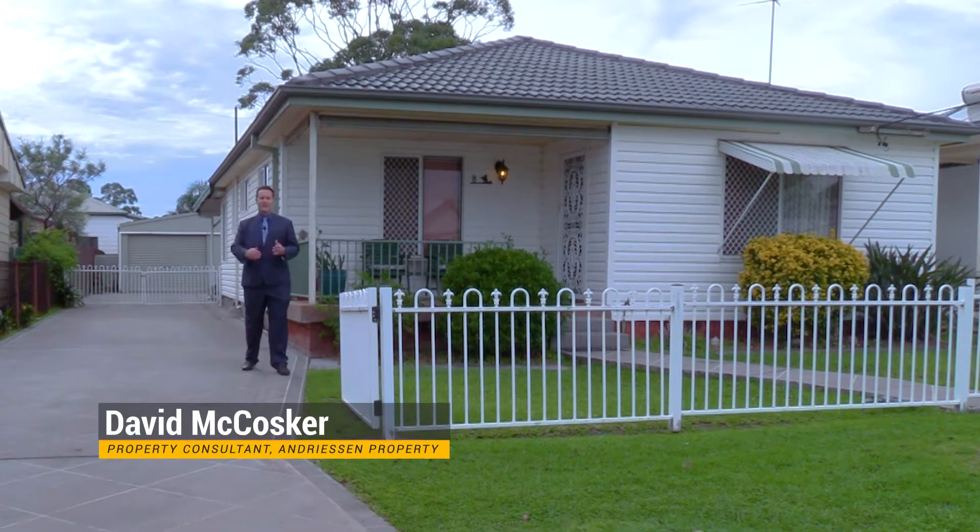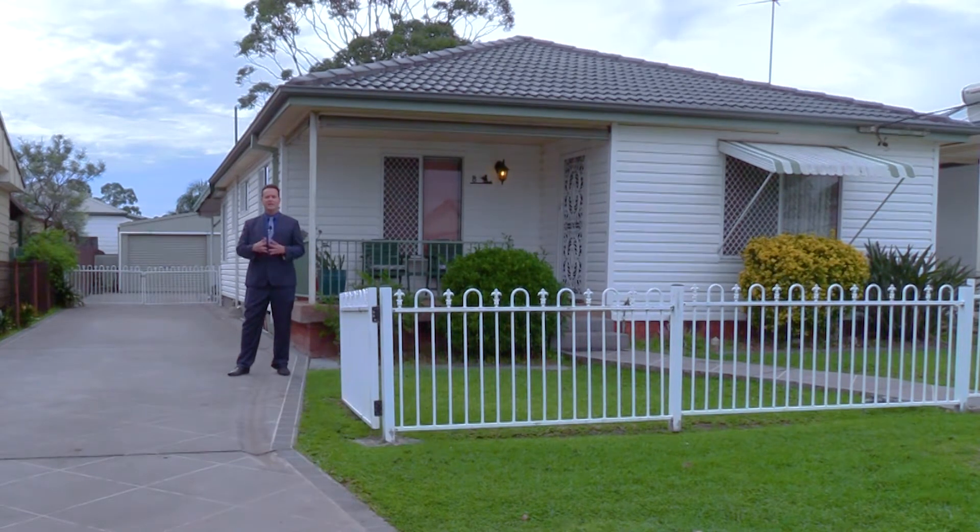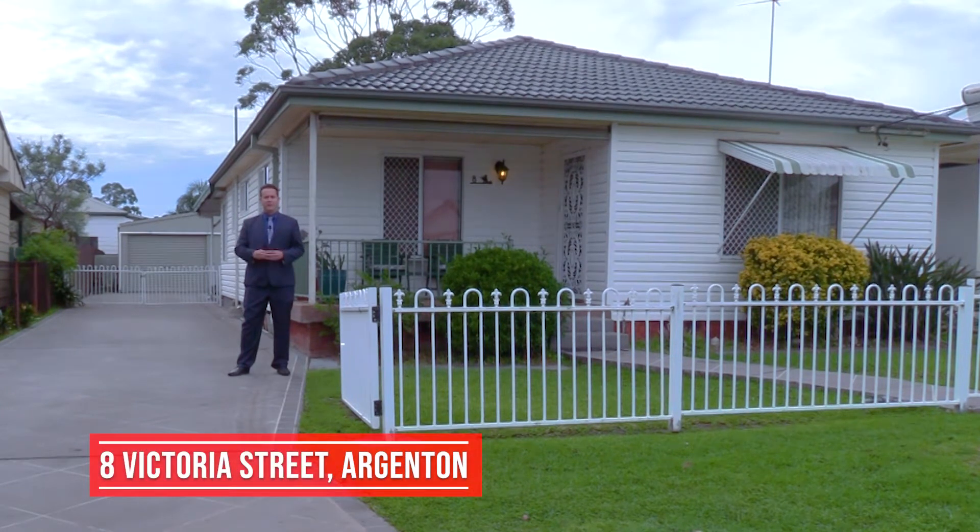Hello and welcome. My name is David McCosker from Andreessen Property, back once again to showcase this fantastic home situated only moments from everything you would need. Number 8 Victoria Street, Argenton — let's step inside and have a look.